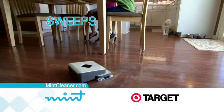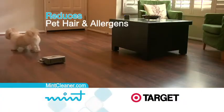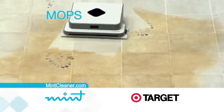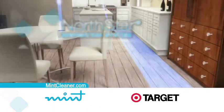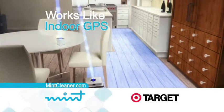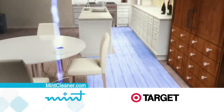Mint thoroughly sweeps up dirt and reduces pet hair and allergens. It beautifully cleans corners, and Mint's mopping motion cuts through grime. The secret is the revolutionary Northstar navigation system that works like indoor GPS, allowing Mint to track where it cleans so it doesn't miss a spot.